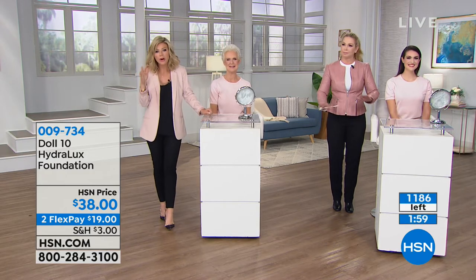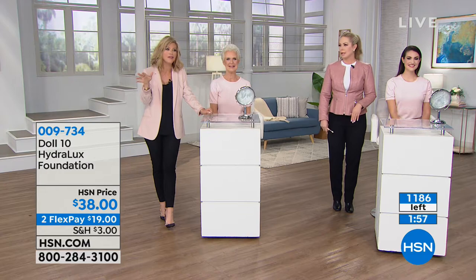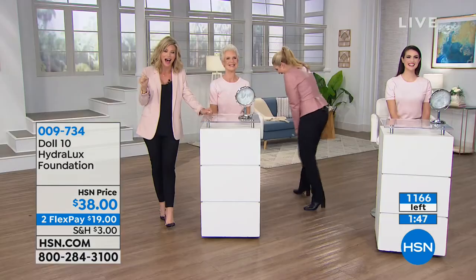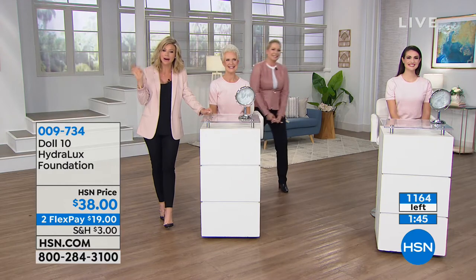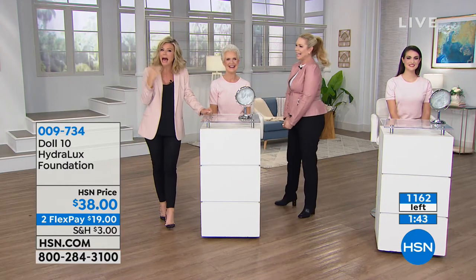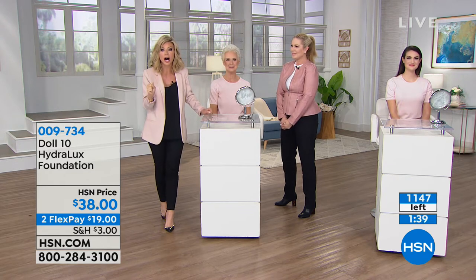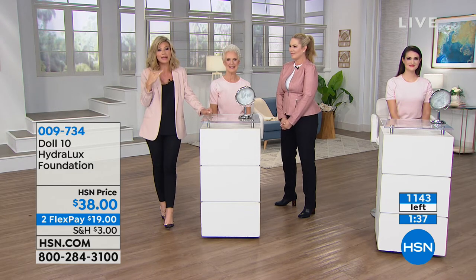I didn't want to fall in love with her brand, but I so did. This foundation is money — it covers absolutely everything. We do have some of her concealers remaining on hsn.com. The light medium is beyond fabulous. You've got to try Doll 10 — there's nothing else like it on the market.